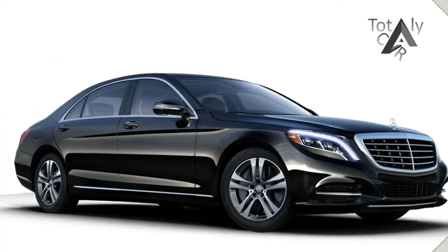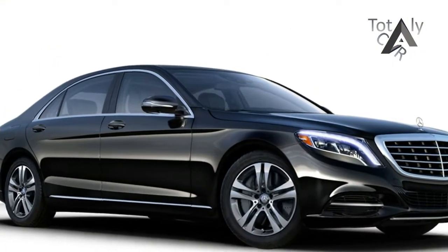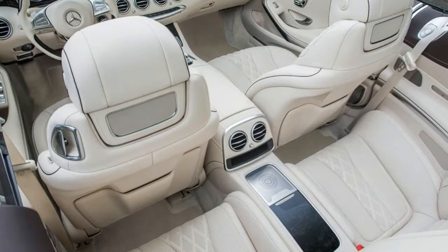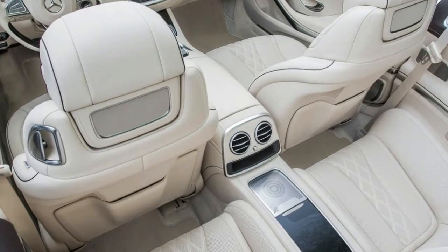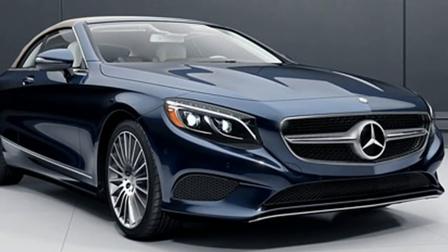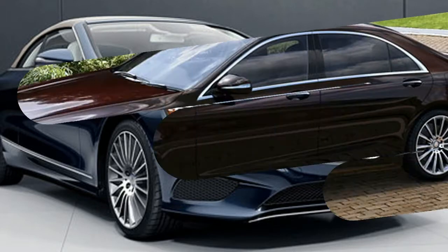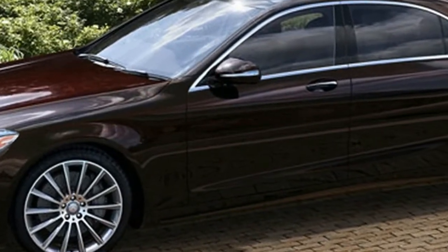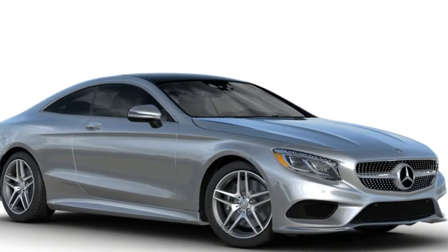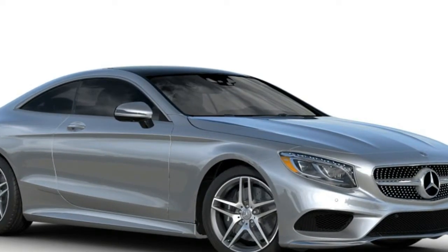We had the brief thought that Mercedes-Benz accidentally sent us the wrong car, because the Iridium Silver Metallic S550 4Matic that showed up at our office was better equipped to be reviewed by the non-existent publication Car and Passenger than by Car and Driver. Fitted with the $1,950 Executive Rear Seat Package Plus and $16,250 of required packages and optional extras, our Benz's rear compartment resembled the first-class cabin of a Boeing 777.